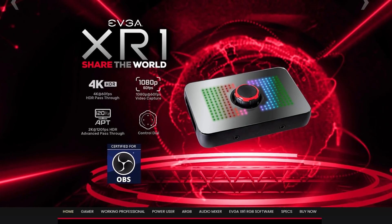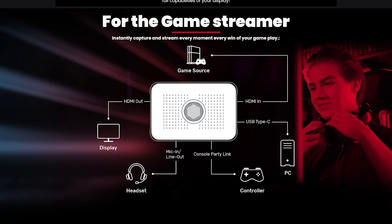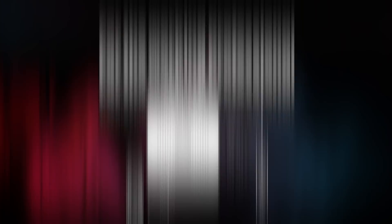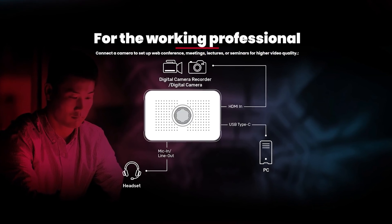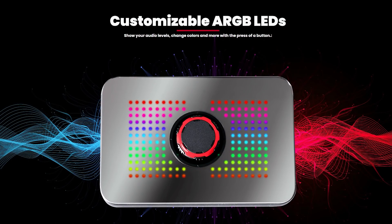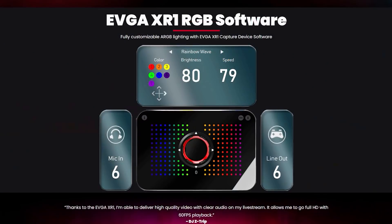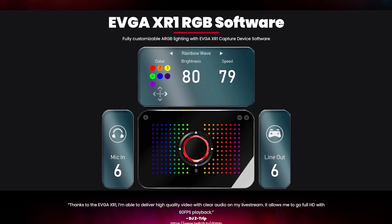EVGA is proud to announce their all-new XR1 OBS-certified 4K capture card. Record at 1080p60 while you game at 4K60 with HDR, with advanced pass-through mode that allows you to switch to 144Hz refresh rate at the press of a button — meaning no longer do you need to disconnect or disable to get the full capabilities of your display. Click the EVGA link in the description below.